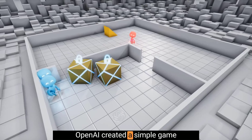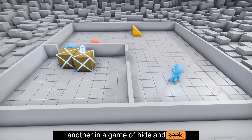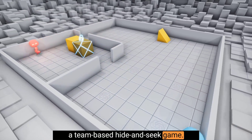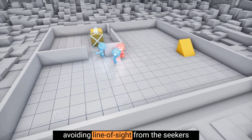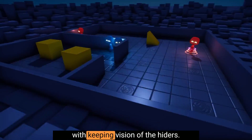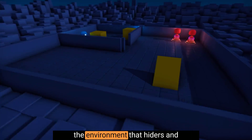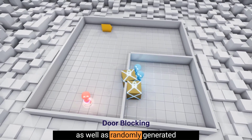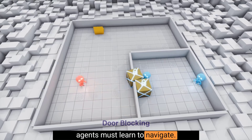OpenAI created a simple game where one AI competes with another in a game of hide and seek. In this environment, AI agents play a team-based hide and seek game. Hiders — the blue team — are tasked with avoiding line of sight from the seekers, the red team, and seekers are tasked with keeping vision of the hiders. There are objects scattered throughout the environment that hiders and seekers can grab and lock into place, as well as randomly generated immovable rooms and walls that agents must learn to navigate.